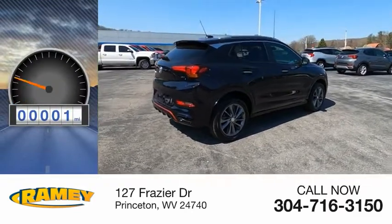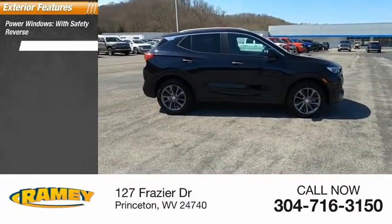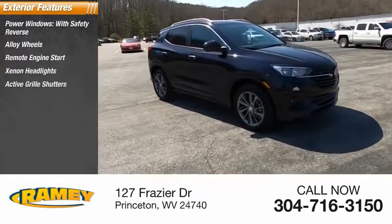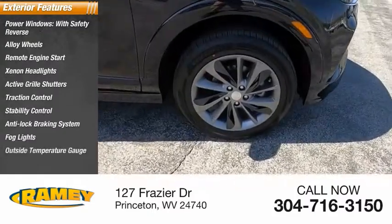This vehicle has less than 100 miles. Here are some of this vehicle's great options: power windows with safety reverse, alloy wheels, remote engine start, xenon headlights, active grill shutters, traction control, stability control, anti-lock braking system, fog lights, outside temperature gauge.